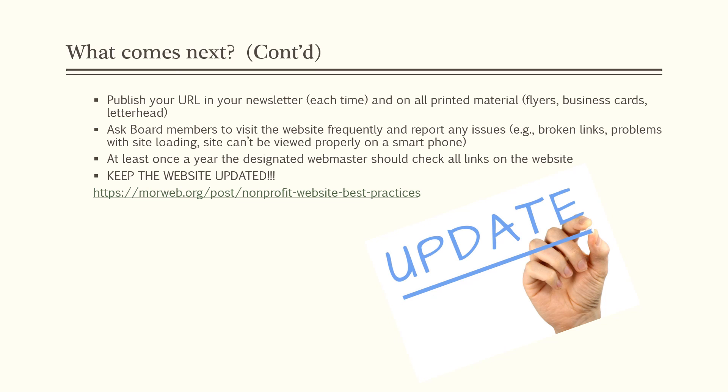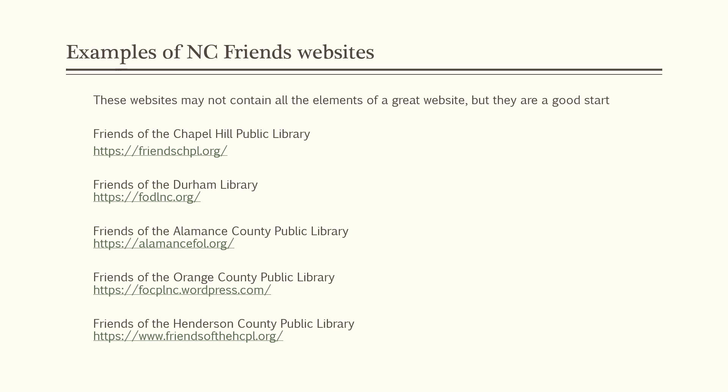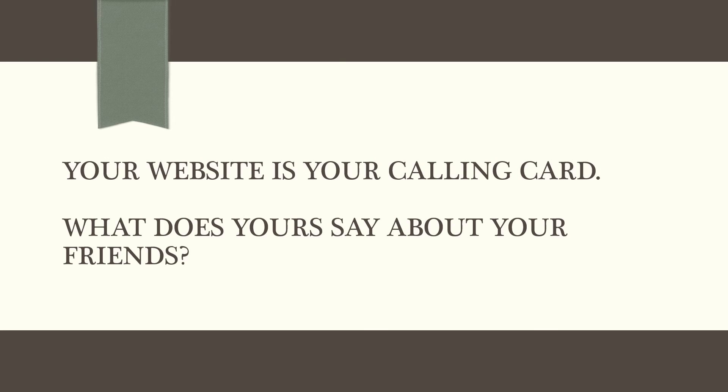And the most important thing again is keeping that website updated — we can't say that enough. Here are some examples of Friends websites. They might not contain all the elements of a great website, but they are a good start — you've got to start somewhere, you can always get better. These links will be on our website in the PDF of the PowerPoint. Everyone starts their journey these days online, so your online presence is important. It's important to have your very own website with your own URL. We truly hope that you will consider having your own website — it's not that difficult, it's not that expensive. Thank you for listening today and good luck.